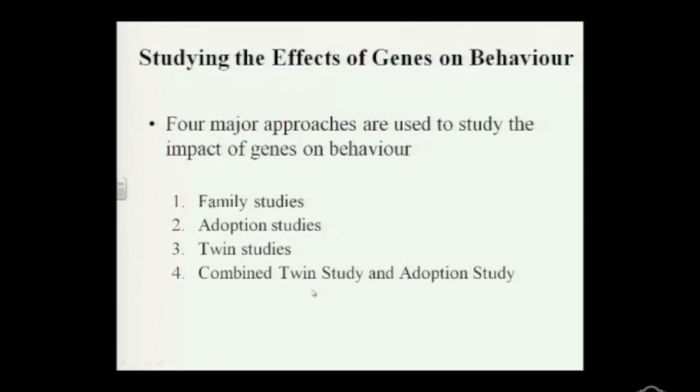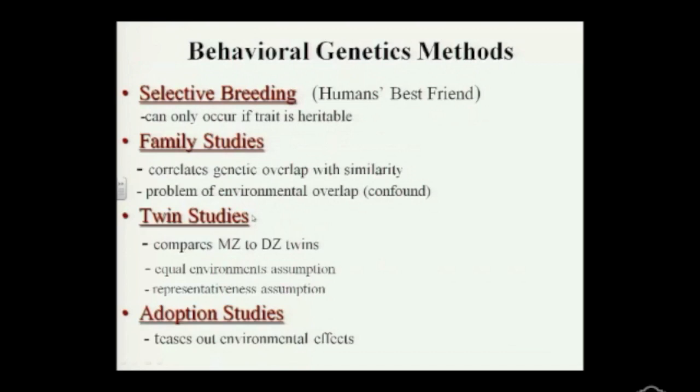The way that behavioral geneticists do this — covering behavior, environment, and genetics — is through family studies, adoption studies, twin studies, or a combined approach. I'm going to go through each one of these to explain what this means. First of all, we have to understand that in order to do this kind of research, we need family studies, twin studies, and adoption studies.